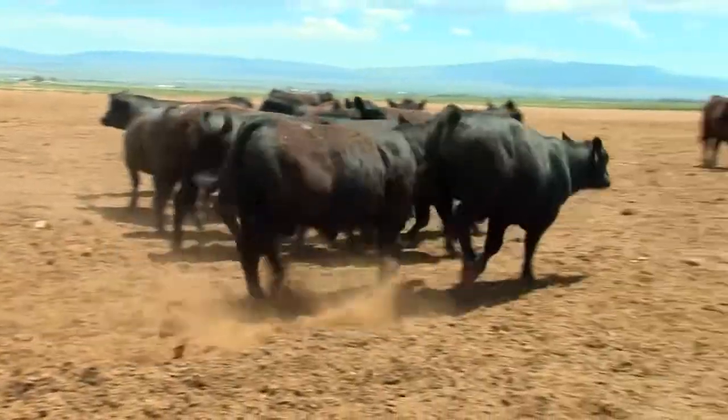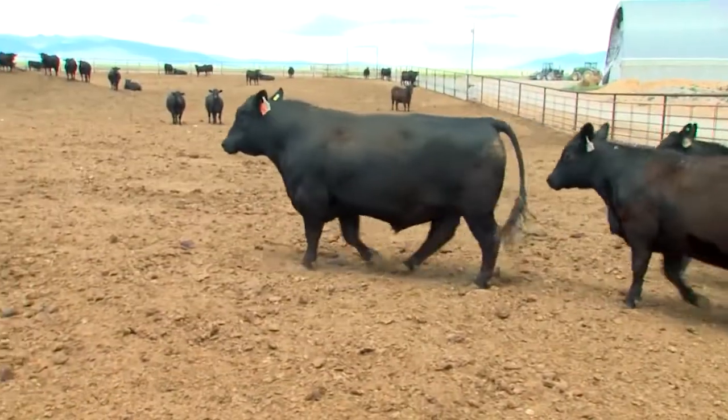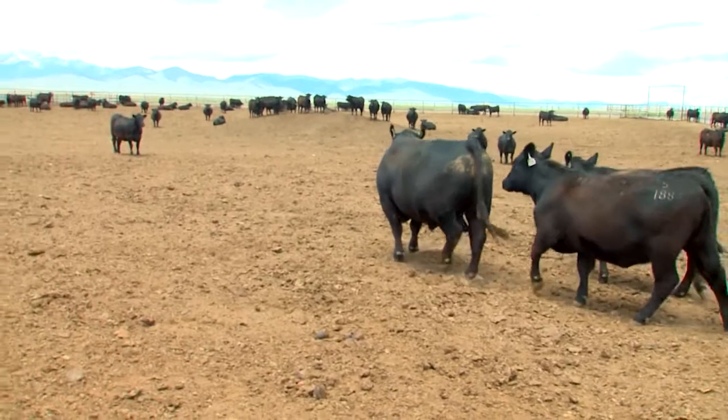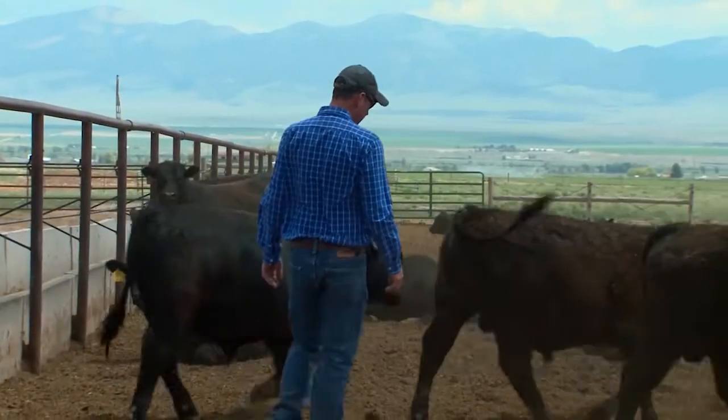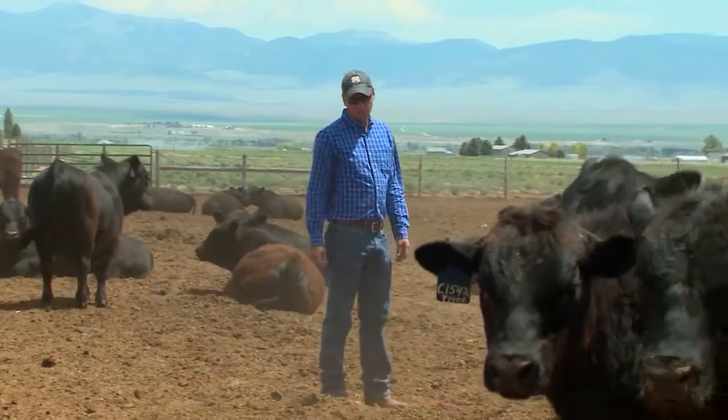We look for good feet. We look for size but not too big — a real moderate bull that's got good structure that can travel. A lot of our customers kick their cows out, kick their bulls out with their commercial cows, and a lot of them have to travel. So if you don't have good feet or good legs, then it's not even worth it. It means everything. With the bulls we use and the cattle we run, watching our bulls and how they hold up on this kind of country — the desert ground and even the mountainous country — we see the difference in our bulls and the way they hold up.